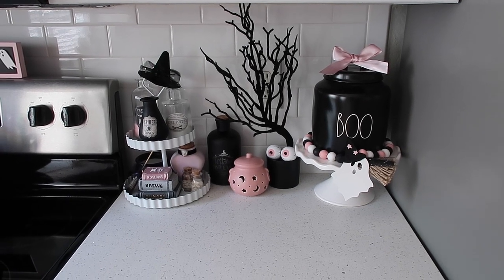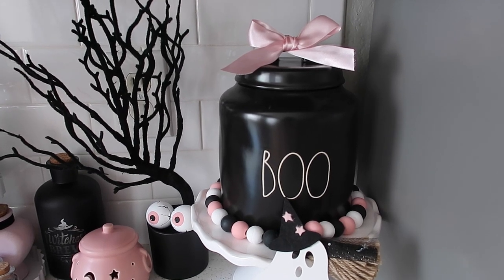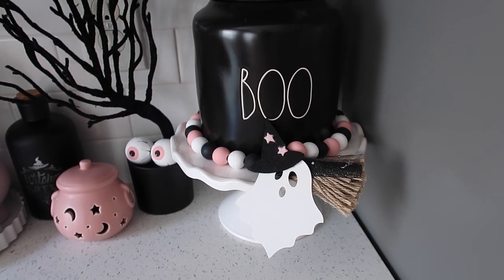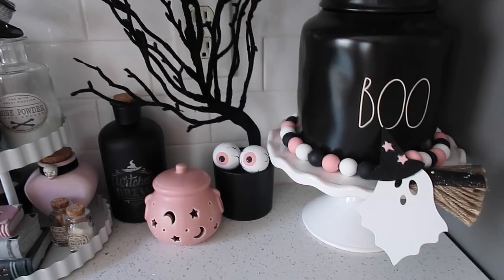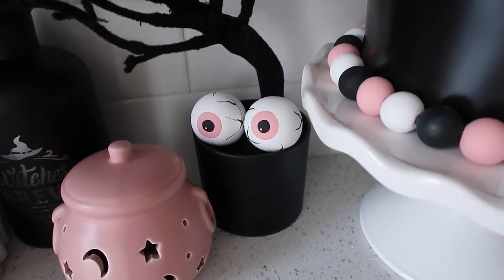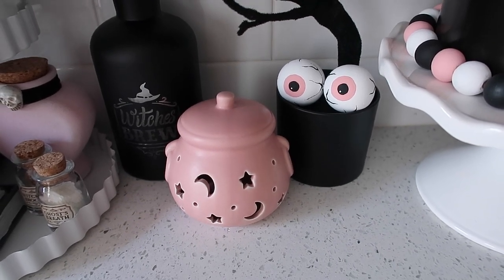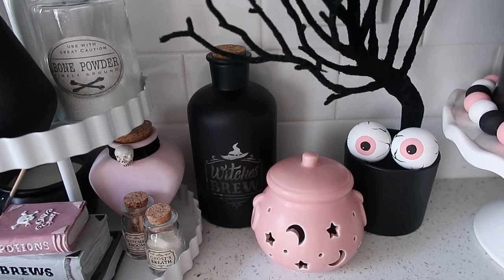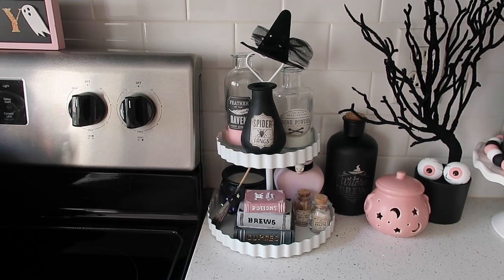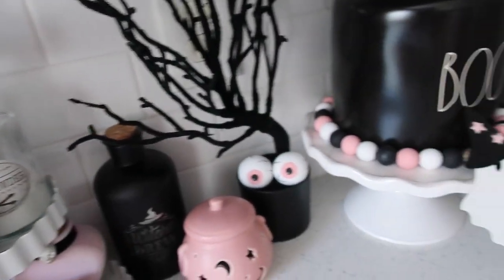On this side of the oven, I have the black Rae Dunn 'Boo' canister from last year with a pink bow on it, and this really cute garland from Etsy this year, all in a little cake stand from Target Bullseye's Playground. Next to that, I have one of those crooked branchy trees from Target Bullseye's Playground with cute little eyeballs from the same Etsy shop. This little pink cauldron is from Walmart this year — it does light up. The witch's brew bottle is from Target Bullseye's Playground a couple years ago — that also lights up.